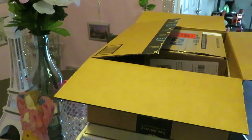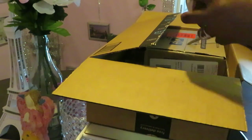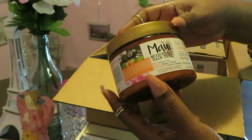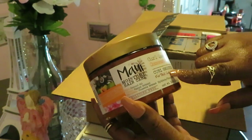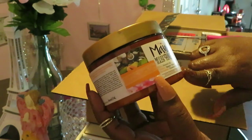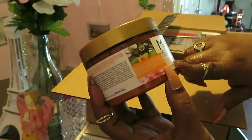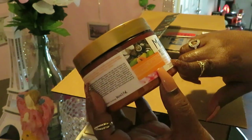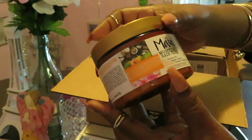Alright, enough of that — let's see what else I've got. The next thing I have here is the Maui Moisture hair care Curl Crème Coconut Oil Curl Smoothie for thick curly hair. It hydrates, smooths, and de-frizzes, with rich coconut oil, creamy papaya extract, and it's silicone free.